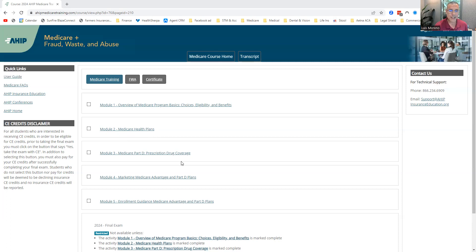Module four is Medicare Advantage marketing — how to market MAs and PDPs. There are a lot of rules, and in 2024 we've got new rules that are greatly changing the way we do business, so you've got to be familiar with the new rules. Module five covers enrollment guidance for Medicare Advantage and Part D plans.